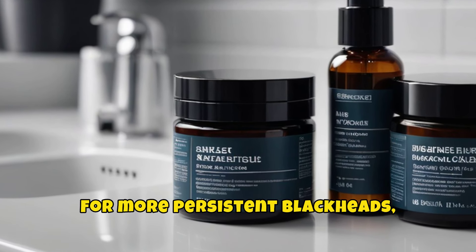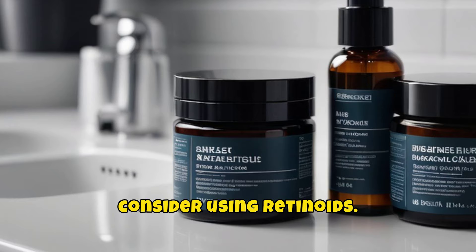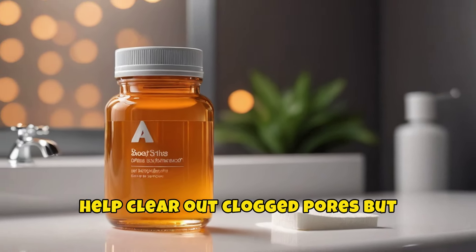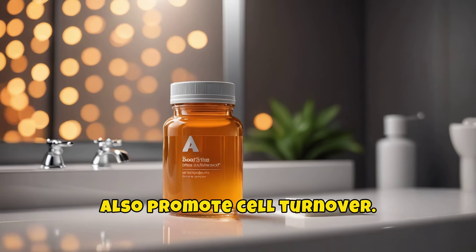For more persistent blackheads, consider using retinoids. These vitamin A derivatives not only help clear out clogged pores but also promote cell turnover.